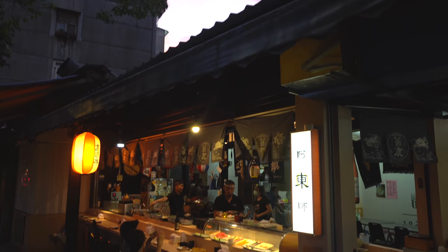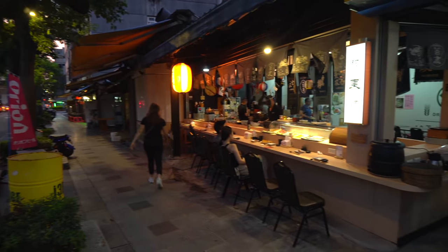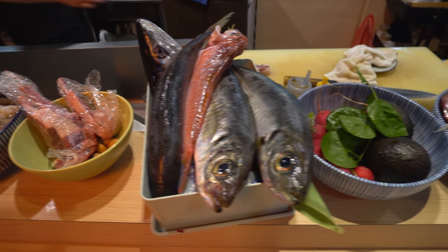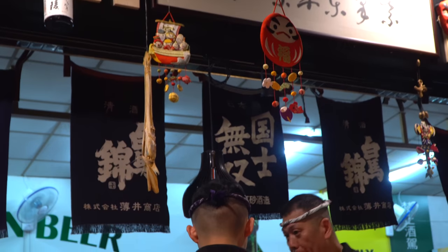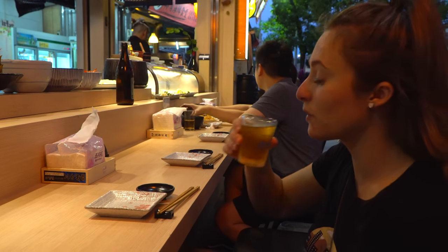I've been looking forward to trying out this omakase place for a long time. Usually these omakases — which are the chef's choice meals, so it's like a set menu — are reserved for high-end places, but this place is super cool because it's literally a street food stall right on the side of the road. They have three price levels: $800, $1,000, and $1,500, and it's all up to the chef. It's seasonal, so we're not really exactly sure what we're getting, but we've also got a beer to enjoy with our omakase.